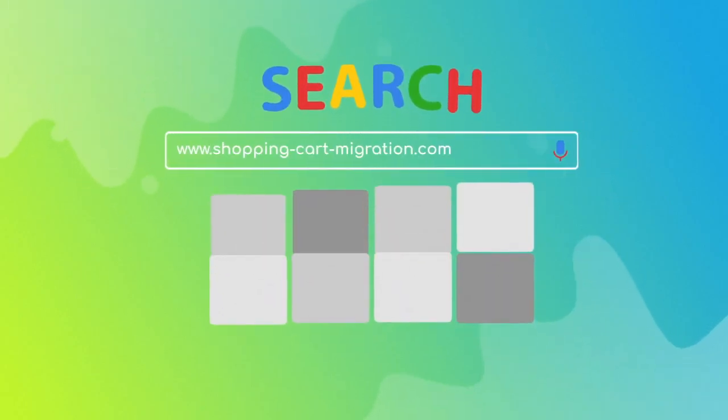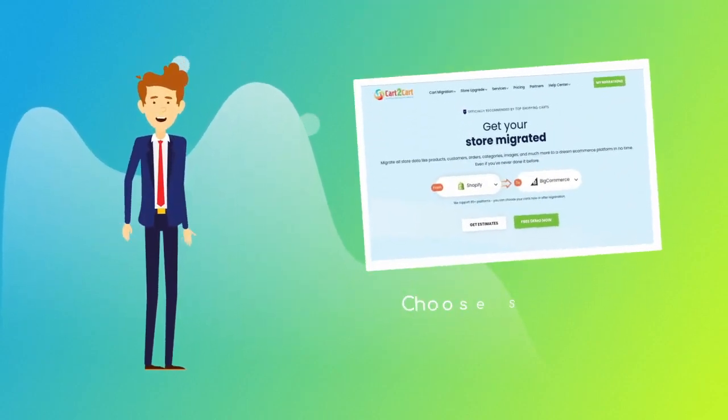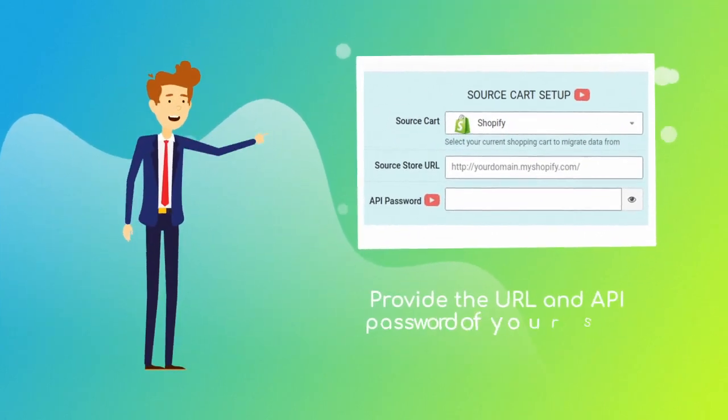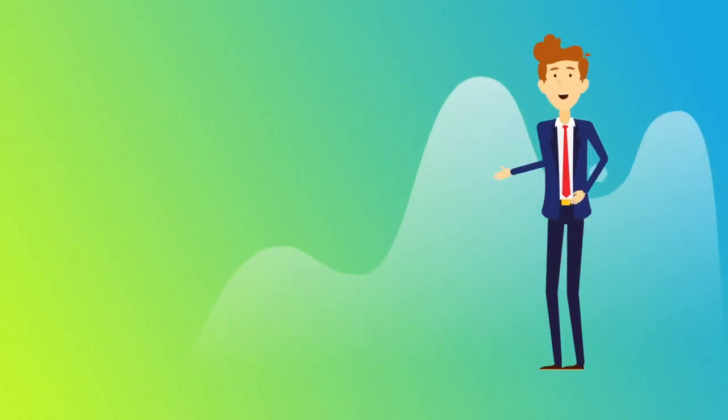To start your migration setup, go to shoppingcartmigration.com. Choose Shopify and BigCommerce platforms from the drop-down menu and click 'Start Free Demo.' When done, provide the URL of your current Shopify store and API password.